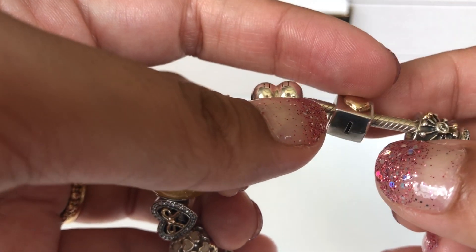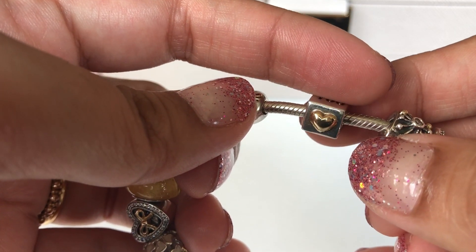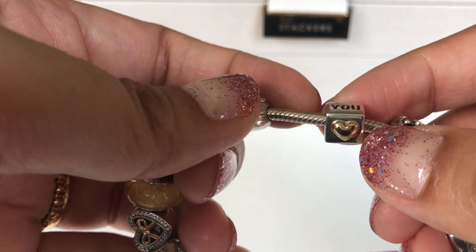Then the next charm on here is the 'I love you' cube with a heart that is 14 karat gold.